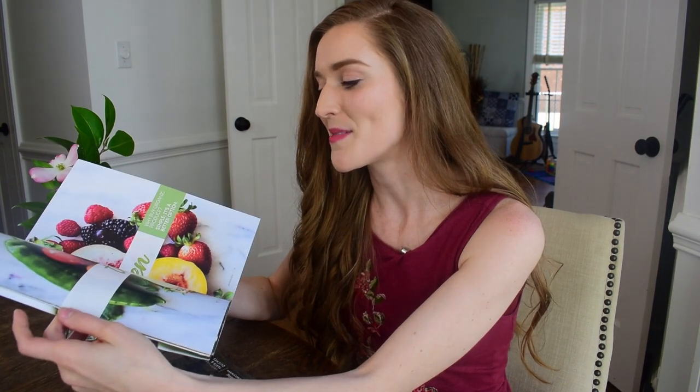Well friends, I hope you enjoyed joining me in this favorites video. Don't forget to sign up for the giveaway with the Yord watches — you'll find all the information directly below on how to enter. I look forward to seeing you in my next video. Bye!